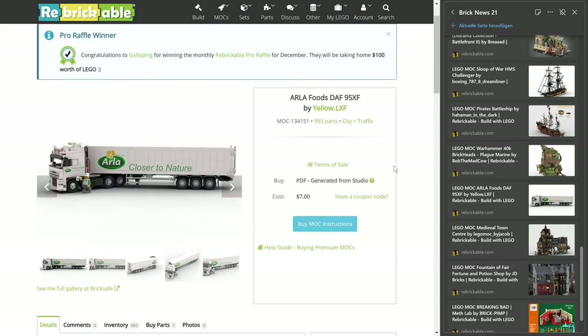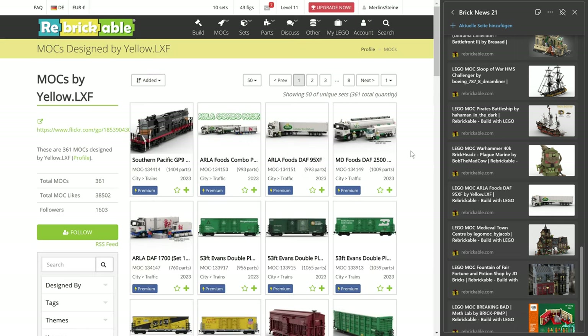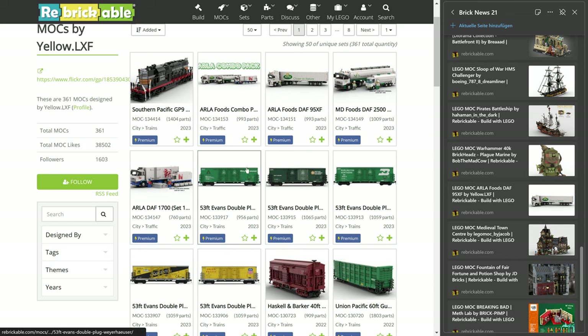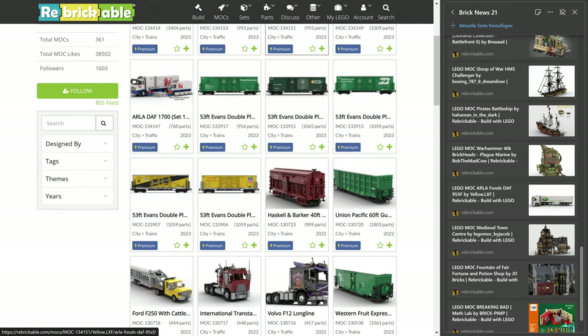Anyway, with that we are coming to a contribution by Yellow LXF, which I also really like. Also a great account to take a look at — look at all these train wagons. I think I've talked about these designs before, it's so amazing. And it's also a very busy design. He or she — I actually don't know — has also uploaded a couple of trucks now. Before that it was more like trucks themselves and a lot of train wagons, but now a couple of new trucks.